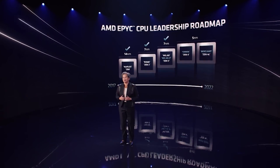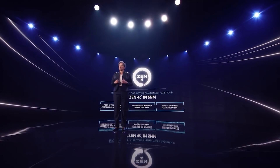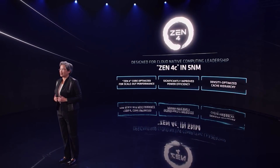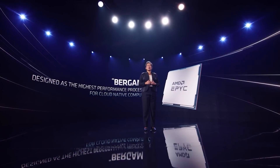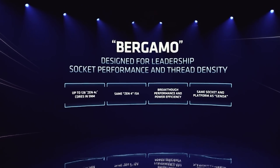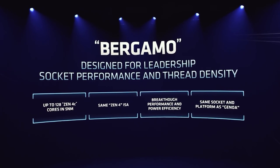On top of Genoa, there's another very interesting thing: we're going to be seeing Zen 4C, which is basically designed for the cloud. There are significant improvements in terms of energy efficiency, and this is going to be part of Bergamo. This particular series of processors is going to specifically be focused on the cloud and designed around leadership performance. AMD seems very confident that they're going to retain the performance crown with their CPUs, and honestly I suspect in the data center this is going to be the case.